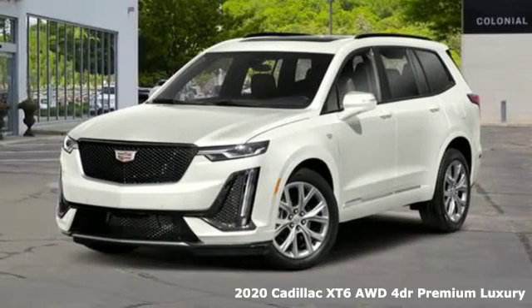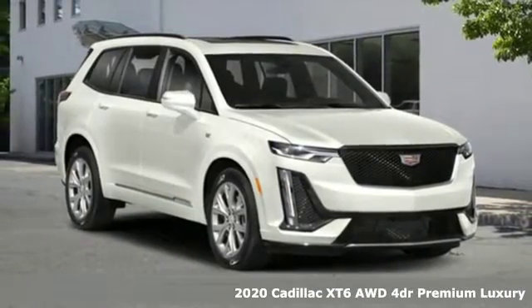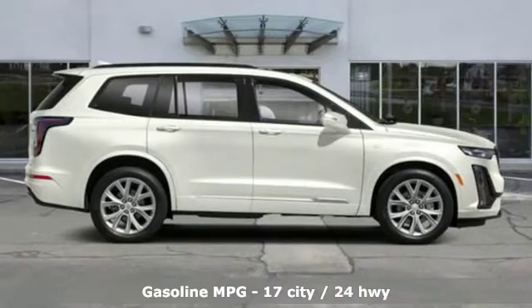It's a new 2020 Cadillac XT6. Nothing's been overlooked. This is three rows of the best seat in the house. It's well equipped with the features you need.